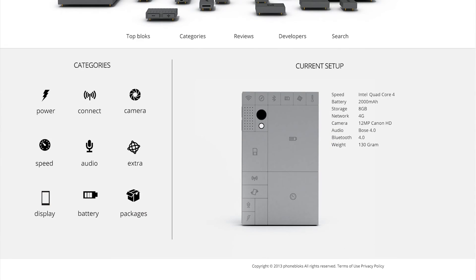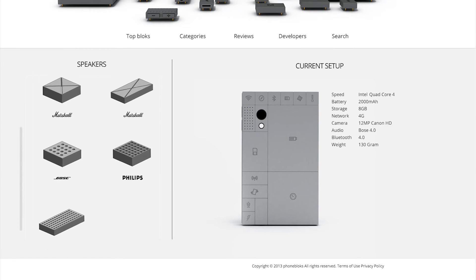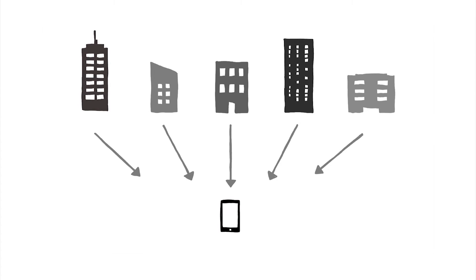You can choose the blocks you want, support the brands you like, or even develop your own blocks. Phone Blocks is built on an open platform where companies work together to create the best phone in the world.